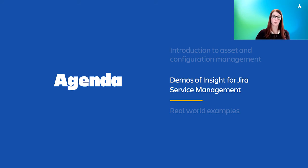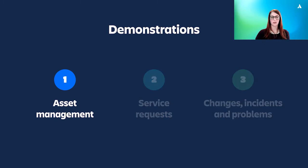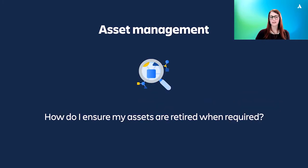But that's enough of me chatting about what Insight is — it's much easier for me to show you how it works. We'll go through three of the most common use cases of Insight to show how it can speed up various ITSM practices, and we will start with asset management. As you likely already know, a common asset management task is keeping on top of all your asset statuses and making sure you renew contracts and retire equipment when required. Let's take a look at how this works in JSM and Insight.